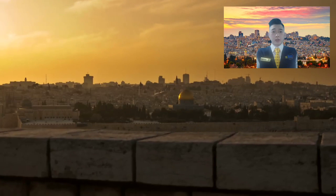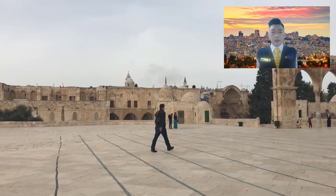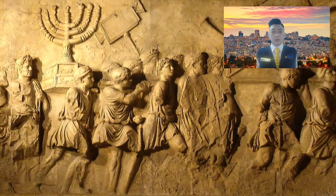Hello ladies and gentlemen. This time I will explain the historical buildings in Jerusalem in more detail. The first building is the Dome of the Rock, a golden dome building built by order of the Umayyad Caliph Abd al-Malik between the years 689 and 691 Anno Domini on the Temple Mount, or Al-Haram Al-Sharif. The Dome of the Rock is heavily influenced by Byzantine and Roman architecture.